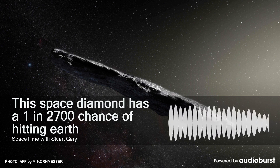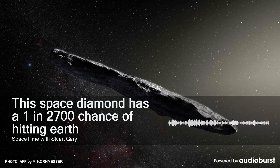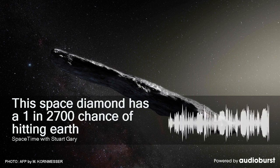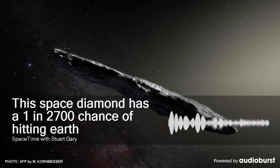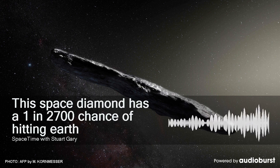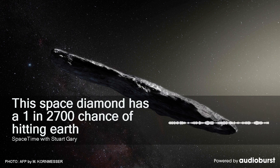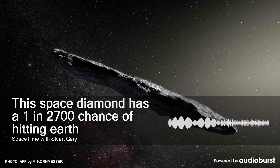Bennu's orbit is intrinsically dynamically unstable. Dynamical studies have predicted a series of eight potential Earth impacts by Bennu between 2169 and 2199, none exceeding a 0.071% chance of impact. Bennu will pass 750,000 kilometres above the Earth on the 23rd of September 2060, and that close approach is crucial, because it will affect the next close encounter on September 25th, 2135, expected to be at around 300,000 kilometres, although it could be as close as 100,000.